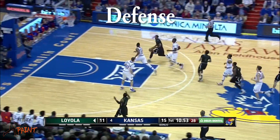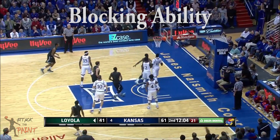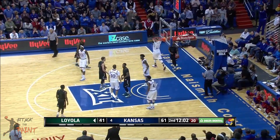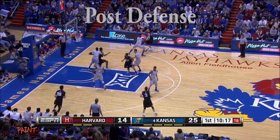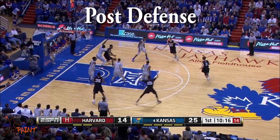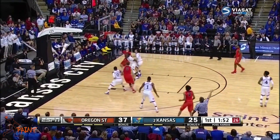Diallo's best defensive skill is his shot-blocking ability. A 7'4 wingspan definitely helps here, but it's his timing that makes him a good shot-blocker. Diallo's post defense can still be improved — I'm sure once he gets stronger, he'll get better in this area.